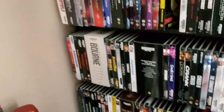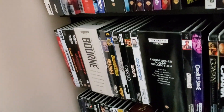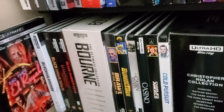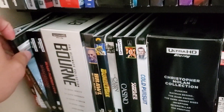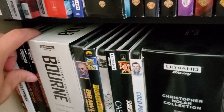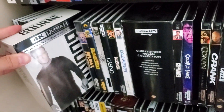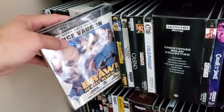A lot of these have very difficult-to-find slipcovers, which is one of the things I'm most proud of in my collection — how many slipcovers I have. Some I did have to seek out individually, which can be a pain, but I love my slipcovers. Bad Times at the El Royale, BlacKkKlansman, Black Hawk Down, Blade Runner, Blade Runner 2049 — both excellent 4Ks and excellent movies.